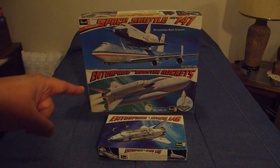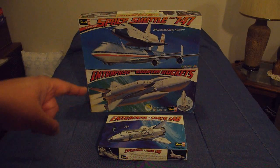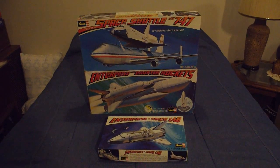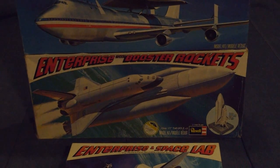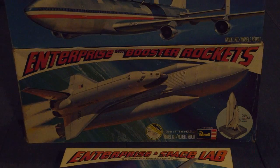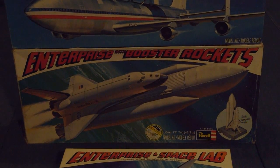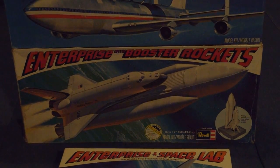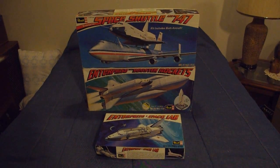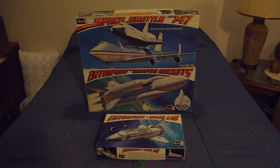Enterprise never flew in space. The reason for that was it was determined it would cost less money to rebuild Static Test Article 99 — an orbiter airframe built for vibration and failure testing — into a flight orbiter, and that would cost less than converting Enterprise into a flight orbiter. Static Test Article 99 became Challenger, and so Enterprise, unfortunately, was relegated to being just a display bird, although she was used for some form of testing over the years of her operations.